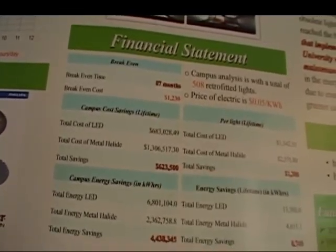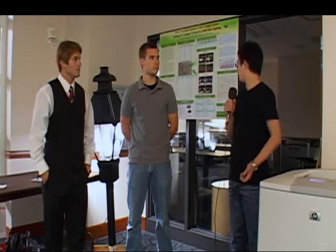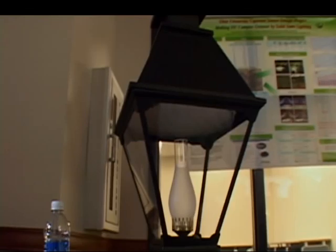The metal halide bulb has only a 2,000-hour lifetime, but the LED luminaire can be used for 60,000 hours. By replacing the 508 retrofit lights across campus, we can reach the break-even point after 87 months, and we will be saving $600,000 over the next 15 years and 4.4 million kilowatt hours of energy over the next 15 years. With increasing electricity prices, our savings will increase. This light can save Ohio University $600,000, time, and help the environment.